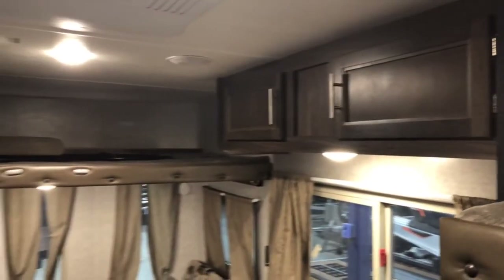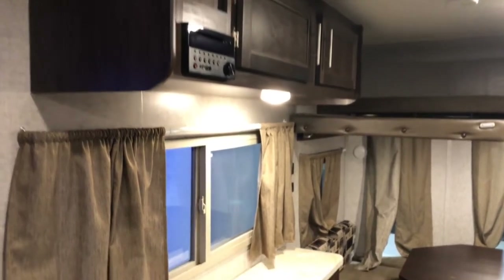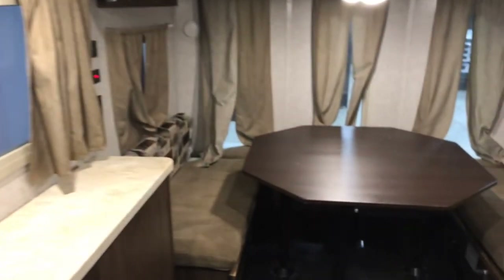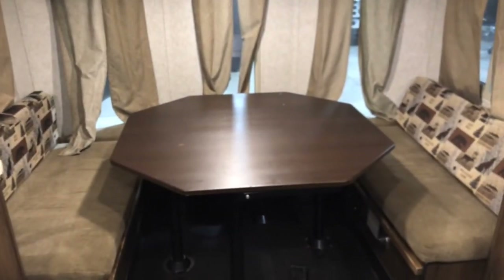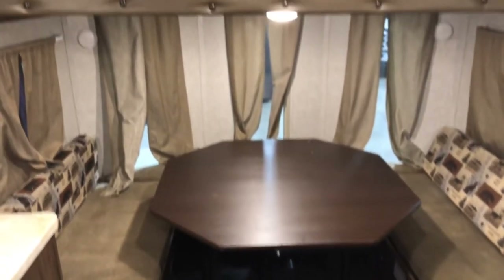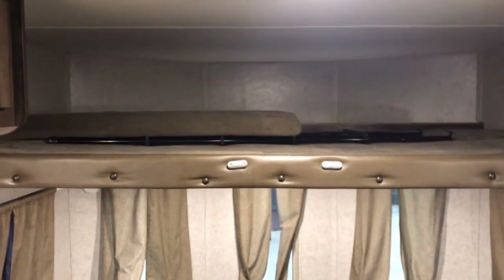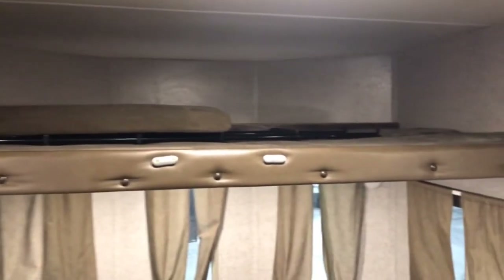Plenty of overhead storage along both sides. The main u-shaped dinette is convertible to a very comfortable queen-size bed, and above that is a nice double bunk with a ladder for easy access.